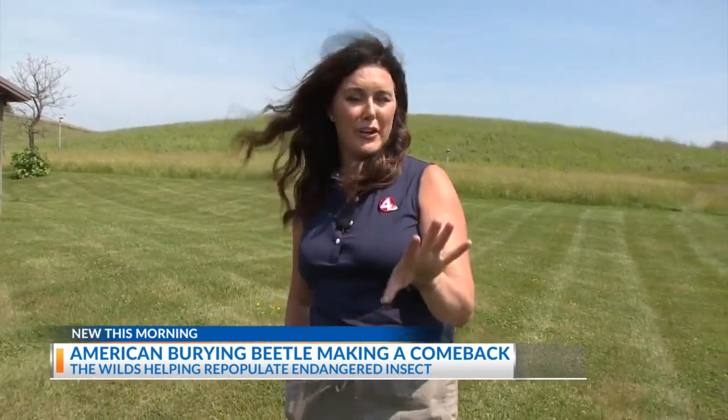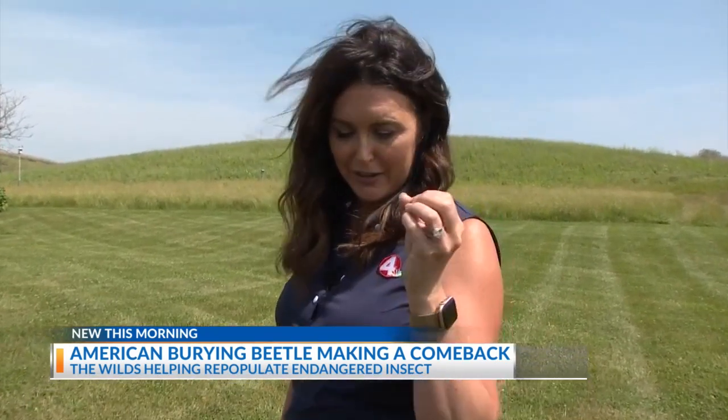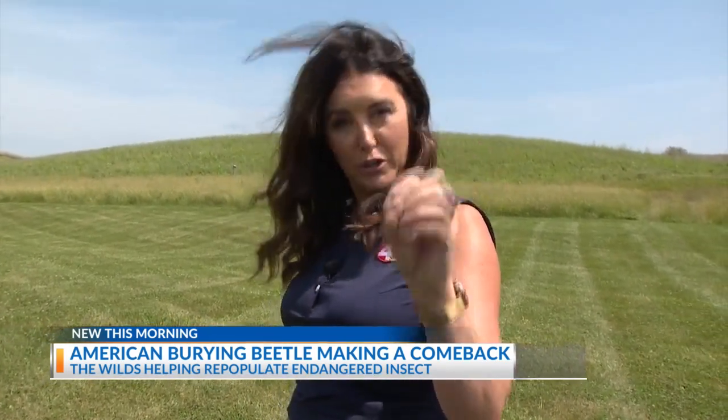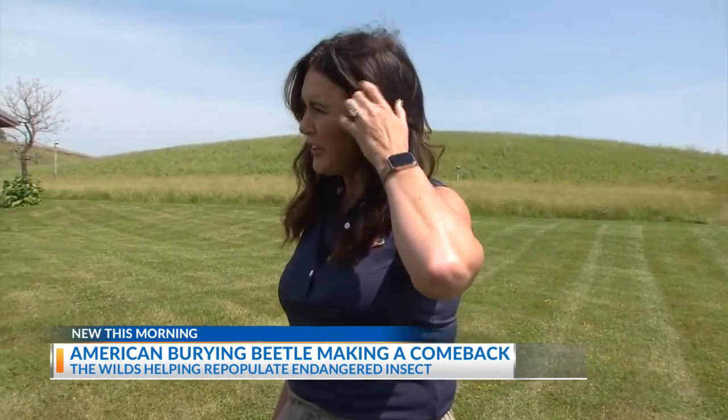We conducted our interview about the beetle outside because, as many of you may know, I have a fear of large bugs — and this apparently is a large bug.